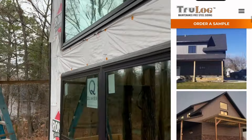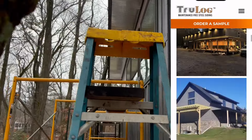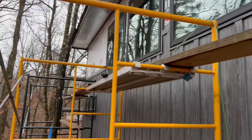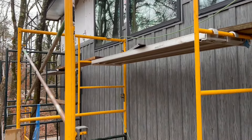They've been working on this other side now. They've got all the soffit up there, which looks really cool. I don't know if the video shows how cool it looks, but it looks really cool. We've got a lot of this done over here.